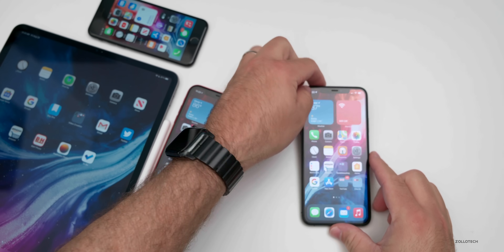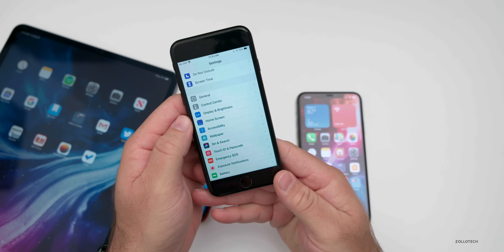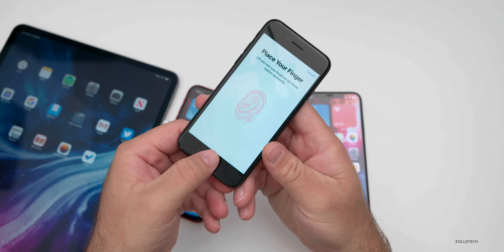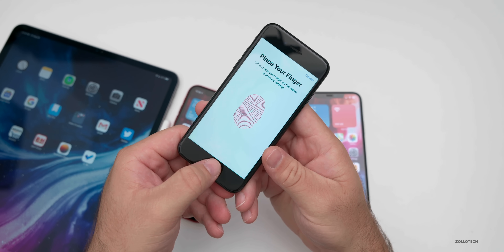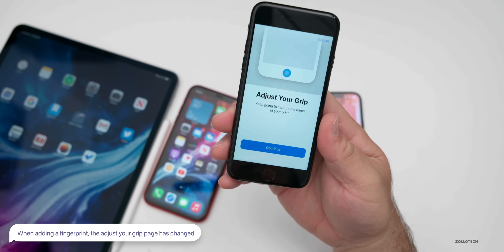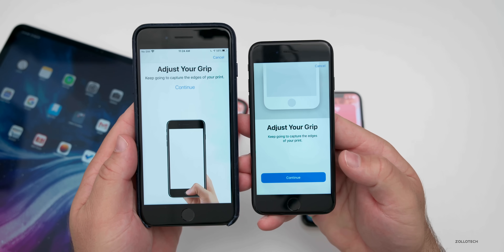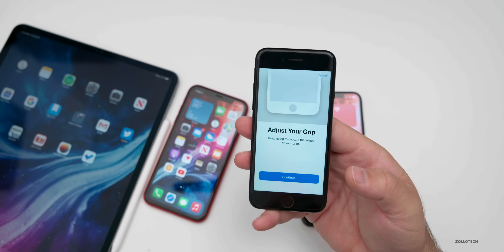One new change: if you're using Touch ID and you go to Settings to add a new fingerprint, you'll get to the next page and it says 'adjust your grip.' Compared to what it looked like before, they've updated this page. I didn't see this before and I haven't seen anyone else mention it, so it looks like they've updated it on Touch ID devices.